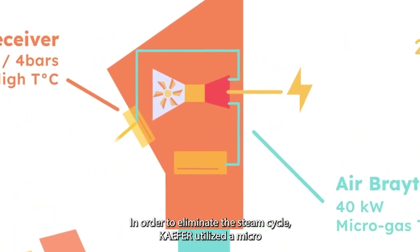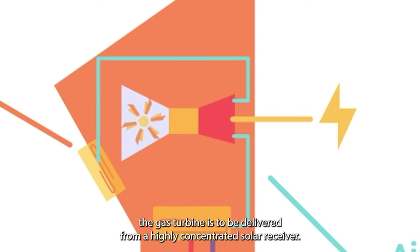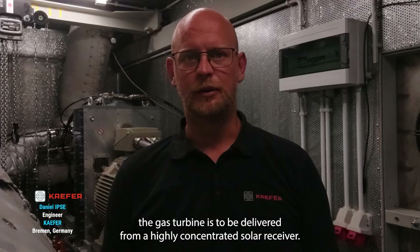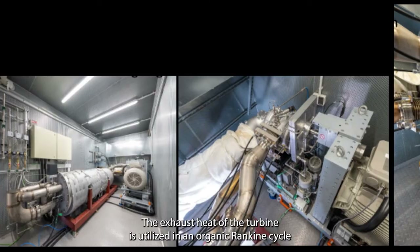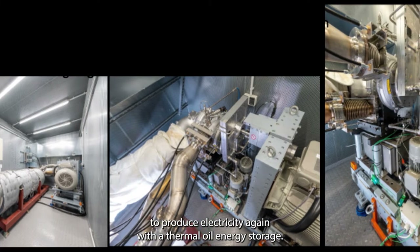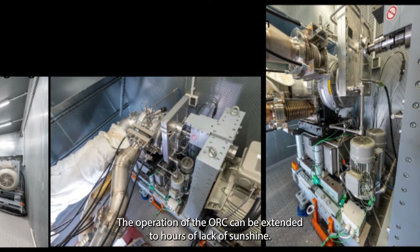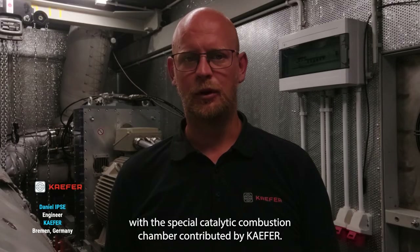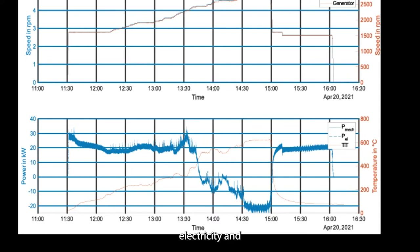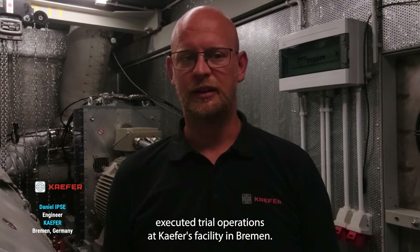In order to eliminate the steam cycle, Kafer utilized a micro-heavy-duty gas turbine as a central part of the plant. The heat input for the gas turbine is delivered from a high-concentrating solar receiver, and the exhaust heat is utilized in an organic Rankine cycle to produce additional electricity. With thermal oil energy storage, the ORC operation can be extended into hours without sunshine. With the special catalytic combustion chamber contributed by Kafer, the plant can even produce electricity and heat completely independent from solar irradiation. In 2021, the micro-heavy-duty gas turbine together with the catalytic combustion successfully completed a trial operation at Kafer's facility in Brain.